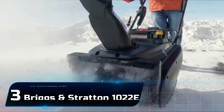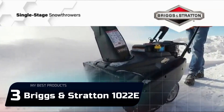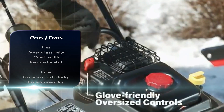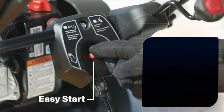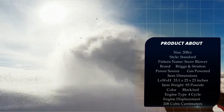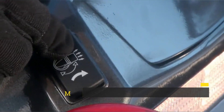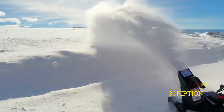Number 3: Briggs & Stratton 1022e. If you have a large driveway or get heavy snowstorms frequently, or you just want a machine that can clear your driveway in a hurry, the Briggs & Stratton 22-inch 1022e single-stage snowblower uses a 208 cubic centimeter motor and a 12.5-inch intake height to tear through even deep snow with ease.